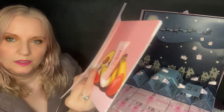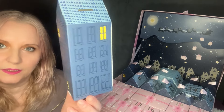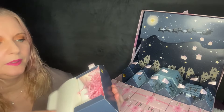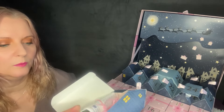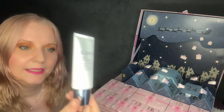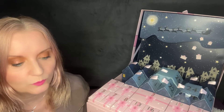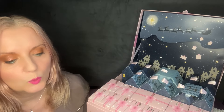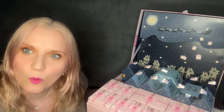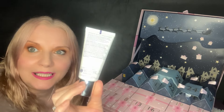It comes with a booklet that tells you about the products. Number one is a little house. Inside we've got Elemis Papaya Enzyme Peel — an enzymatic cream exfoliator, 50ml, full size. This rinse-off exfoliator is infused with natural fruit enzymes and gently dissolves dead skin cells while leaving skin looking revitalized and radiant. That's worth £38. I like the smell of that — really nice. I'm pleased to have that.